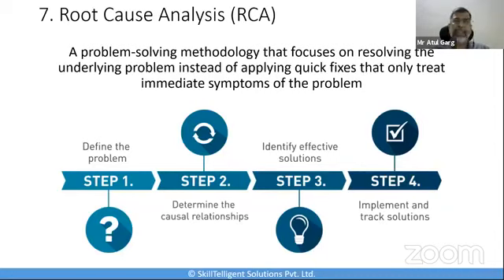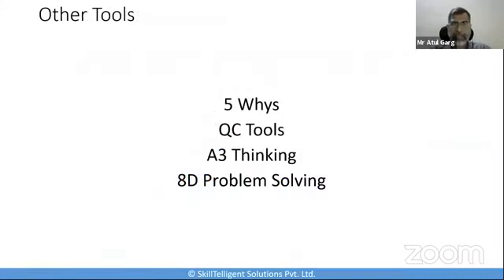Another common technique used alongside root cause analysis is the Five Whys — asking 'why' five times, where each time takes us one step closer to discovering the true underlying root cause. To me, root cause analysis is a major tool for understanding cause and effect. Other tools you can use include the Five Whys, various QC tools, A3 thinking, and 8D problem solving.